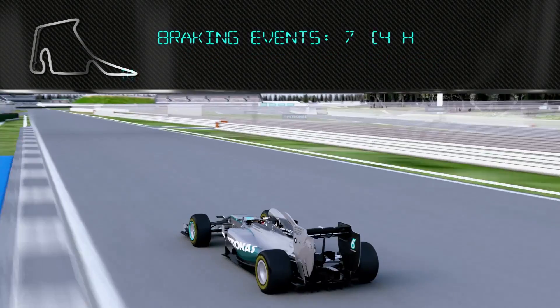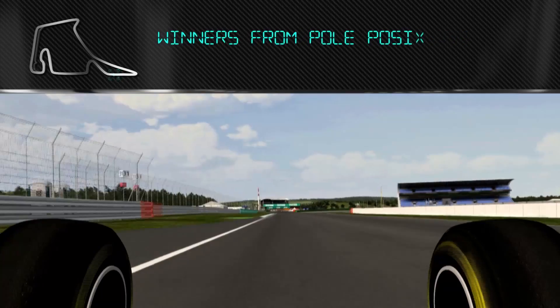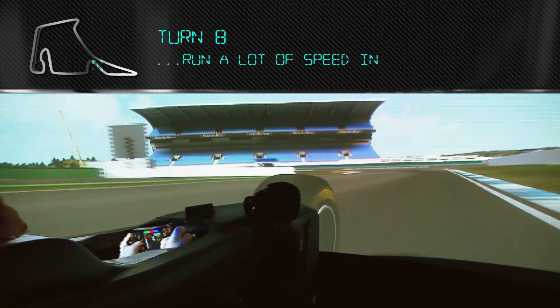Fuel is direct injected into the V6 engine at a pressure of 500 bar — that's equivalent to the pressure at the bottom of the Atlantic Ocean — and then braking for turn eight.